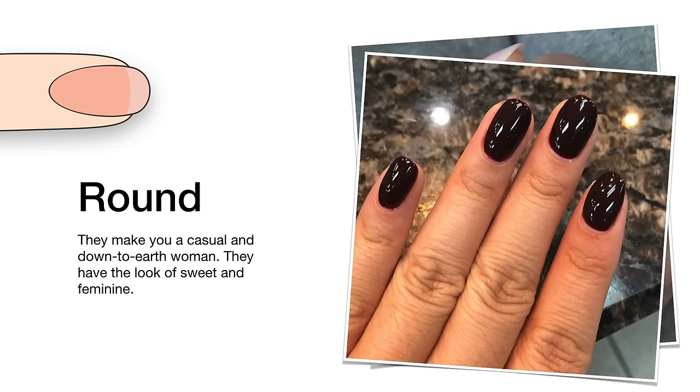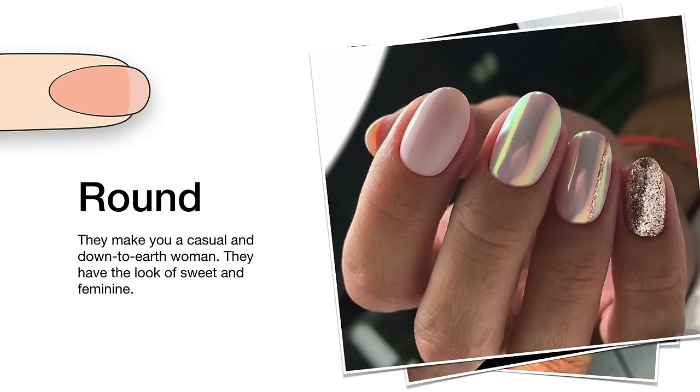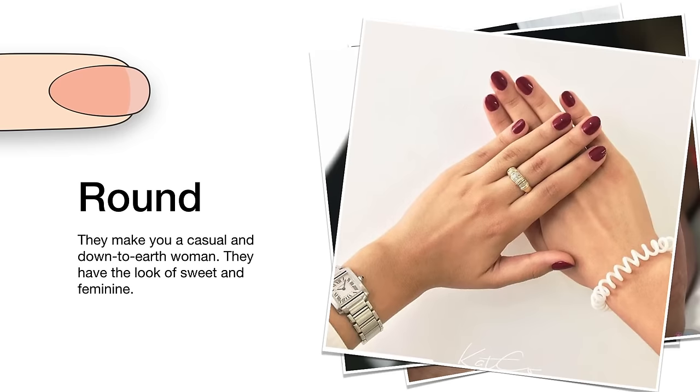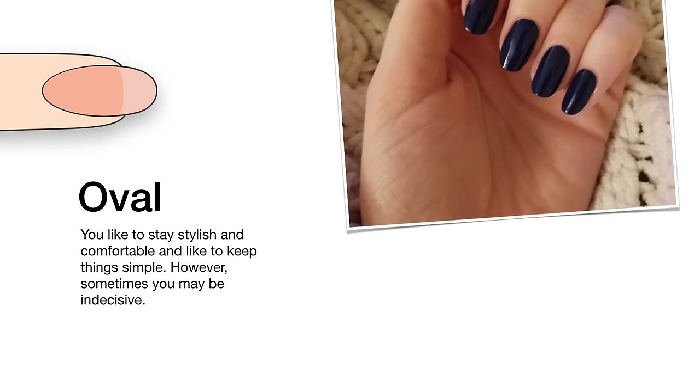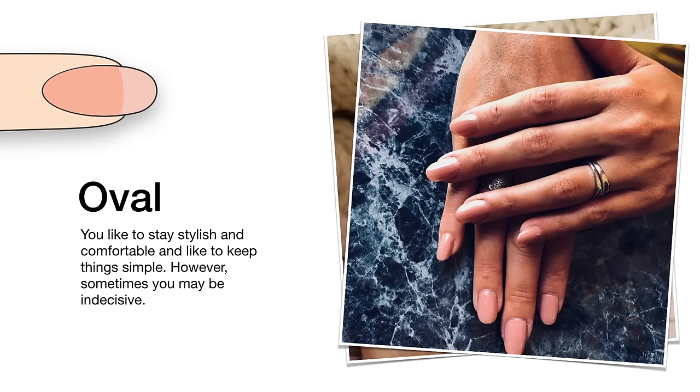Round nails are a universal shape which can be maintained both at home and with the help of a professional. They make you a casual and down-to-earth woman. They have the look of sweet and feminine, elongating the nails while blunt tips make them look delicate.